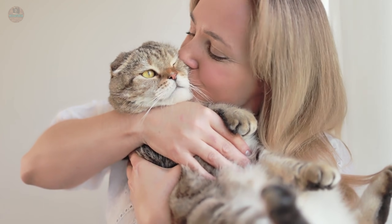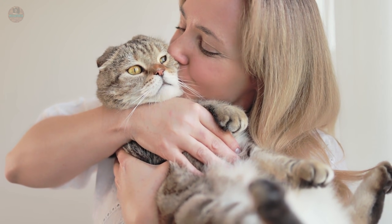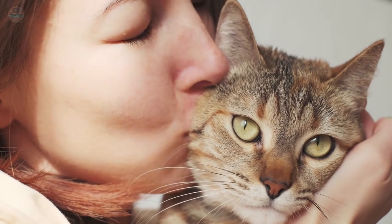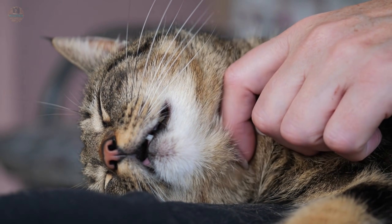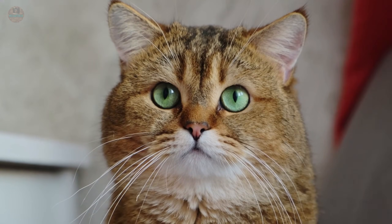In this video, we are breaking down the nine specific acts of love, backed by MRI scans and ethological data, that will strengthen the bond with your cat forever. Number one reveals a secret button on their head that lowers stress hormones. And number nine is the hardest conversation you will ever have, but it is the ultimate proof of love. Let's rewrite your cat's brain.